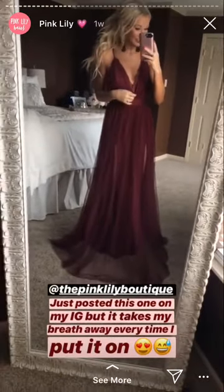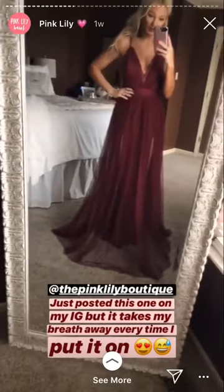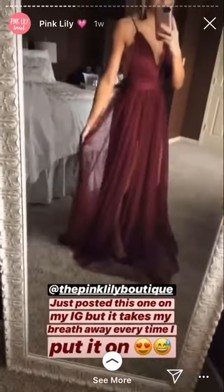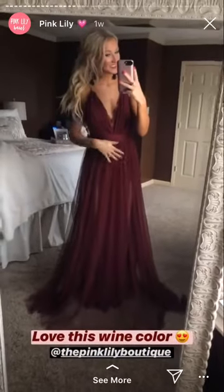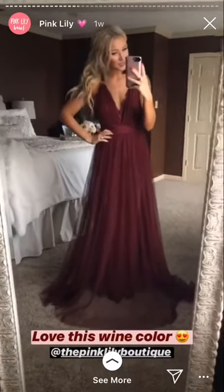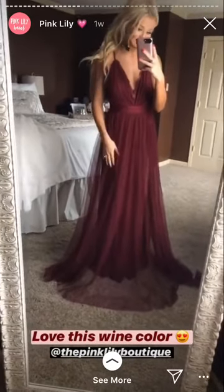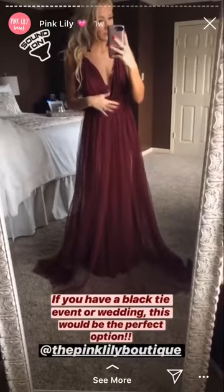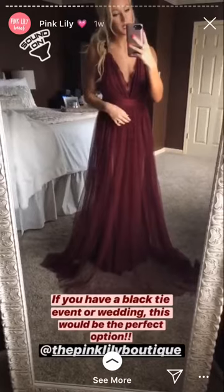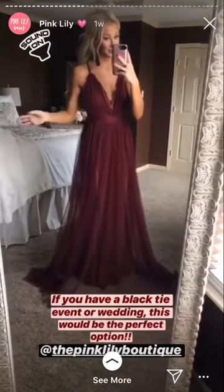Oh my gosh, y'all, look at this dress — how pretty! This is hands down my favorite dress I've ever gotten from Pink Lily. Look at that color and the fit and that slit! Pink Lily, y'all totally outdid yourself on this one. There are so many things I love about it. First of all, the color is amazing for the holiday season. It would also be great if you had a wedding next fall — this would be such a pretty color. And if you have a formal wedding or a black tie event, this would be perfect for it.